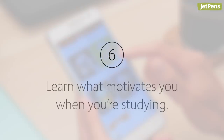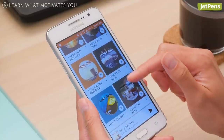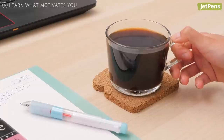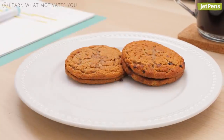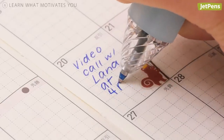Tip 6: Learn what motivates you when you're studying, even if they're little things. It's easy to get burned out when you're stuck at home. This can be as simple as playing cheerful music when you work, making coffee so it feels like you're studying at a cafe, or rewarding yourself with a treat after studying. You can even schedule a video call with friends to discuss your goals and study together.